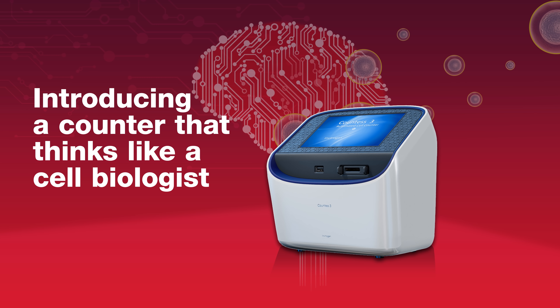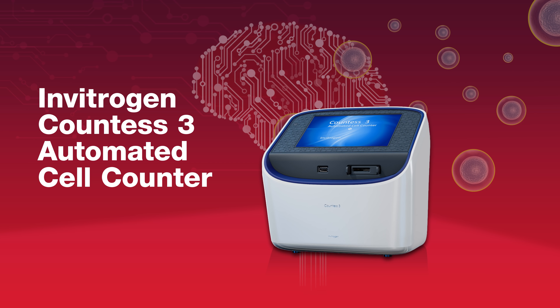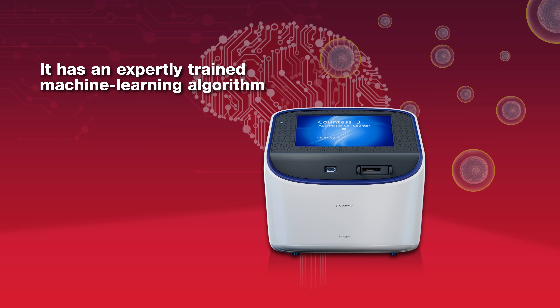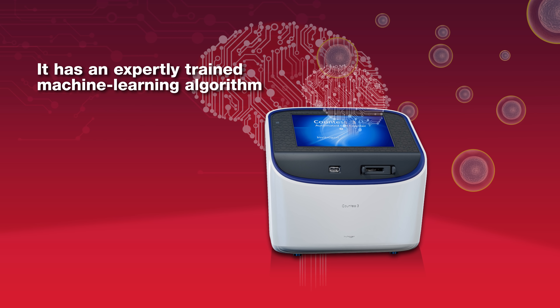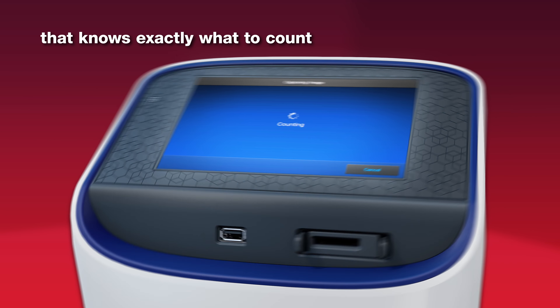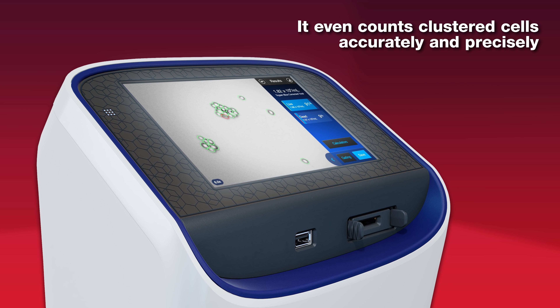Introducing a counter that thinks like a cell biologist: the Invitrogen Countess 3 automated cell counter. It has an expertly trained machine learning algorithm that knows exactly what to count, and it even counts clustered cells accurately and precisely.